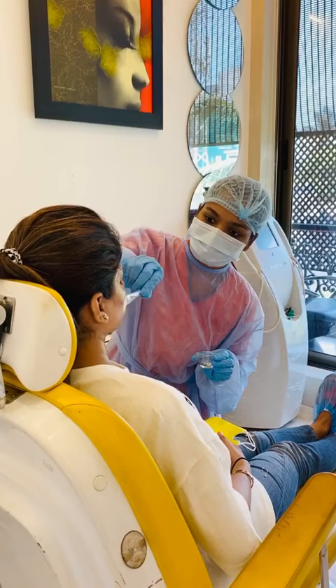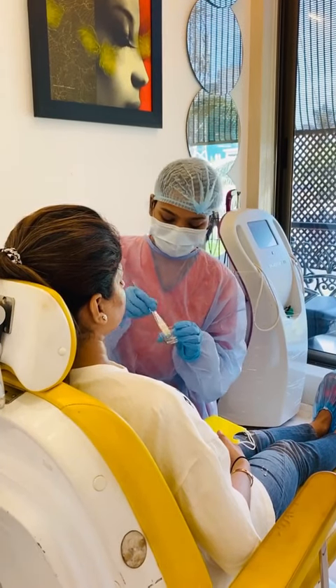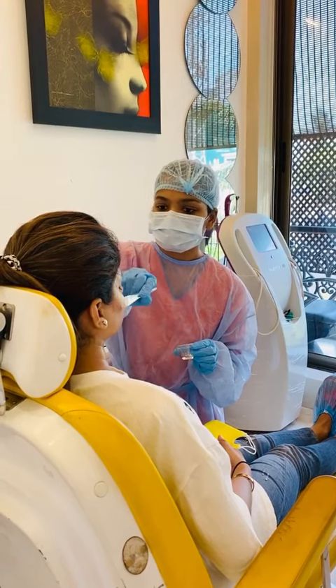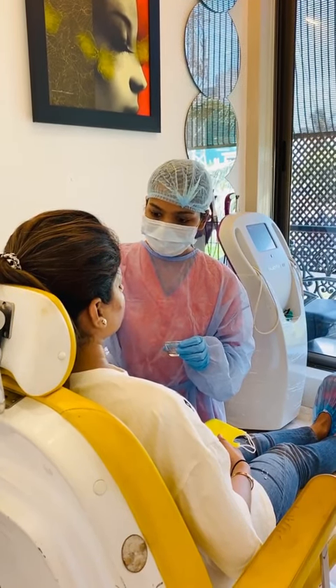You can see my technician is completely covered up — all protective gear is in place and every precaution has been taken. The mask of the patient had to be taken off because the peel has to be applied on the face, and the patient is not talking at that moment.